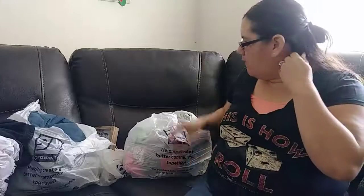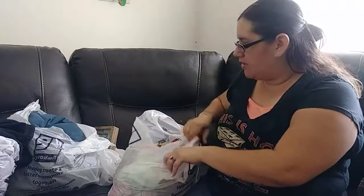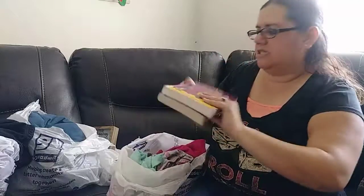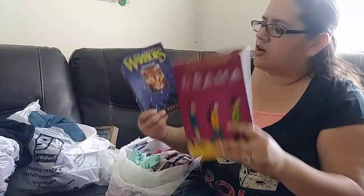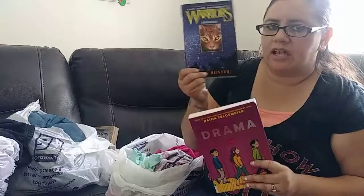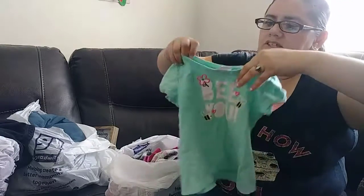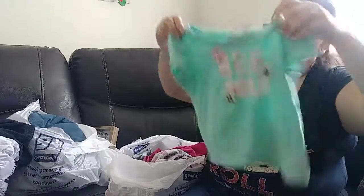That's it for the Christmas items! Now I'll throw in a few other things I got. My daughter got this book called 'Drama,' and my son is into the Warriors series so he got the 'Midnight' one.